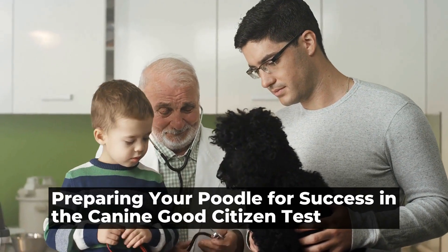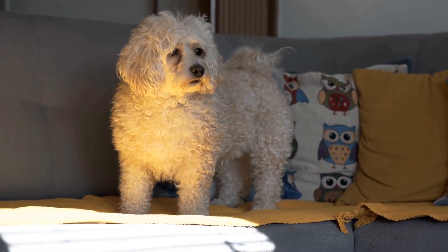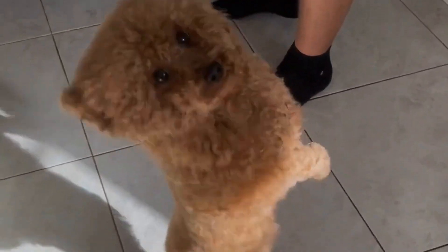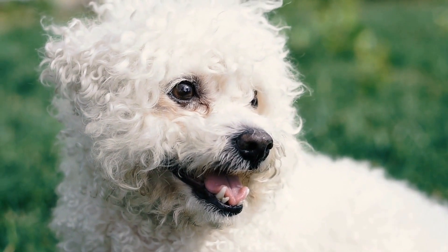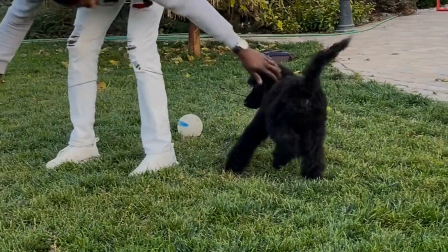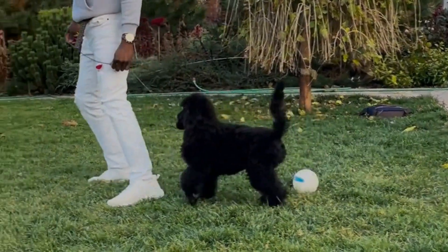Preparing Your Poodle for Success in the Canine Good Citizen Test. Poodles are known for their intelligence, elegance, and versatility. They are not only great companions, but also excel in various dog sports and activities. One important step towards showcasing their good behavior is for poodles to pass the Canine Good Citizen test. In this article, we will discuss the importance of the CGC test for poodles and provide tips on how to prepare them for success.